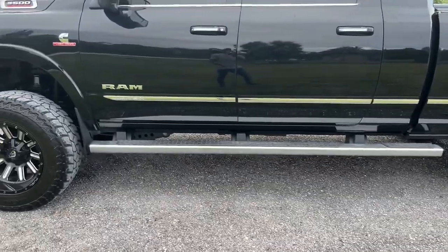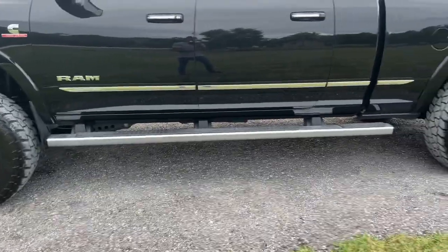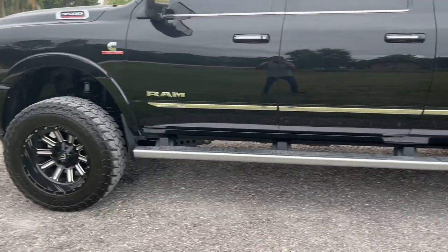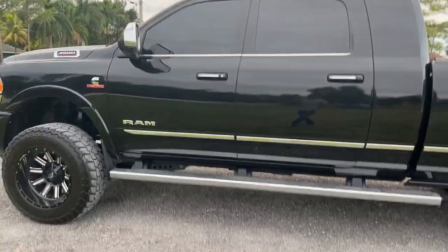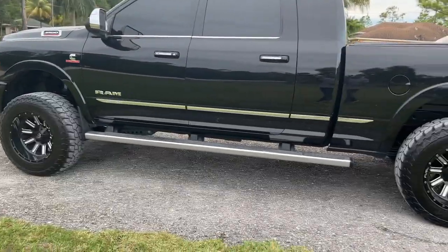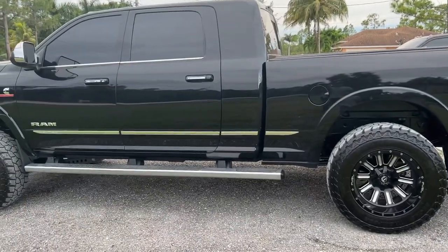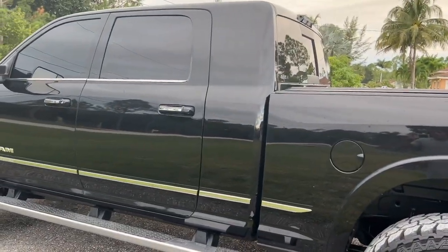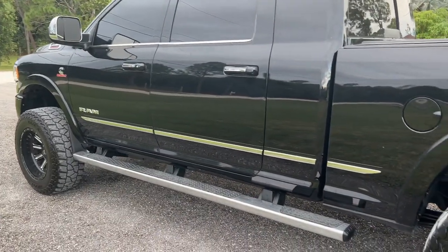I wanted to touch base on fuel economy. Before the modifications it was about 13-14 city and about 16 highway. Now it's about 20 city and about 25 highway. Unfortunately I can't really disclose what the performance modifications are, but everything with this truck has been great so far.